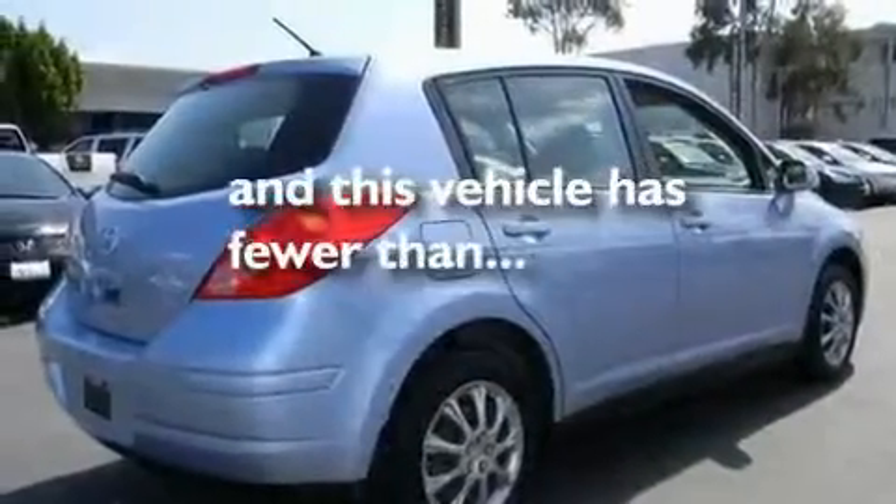Additional features include an anti-lock braking system, a rear window windshield wiper, front multi-stage airbags, and this vehicle has fewer than 2,000 miles on the odometer.